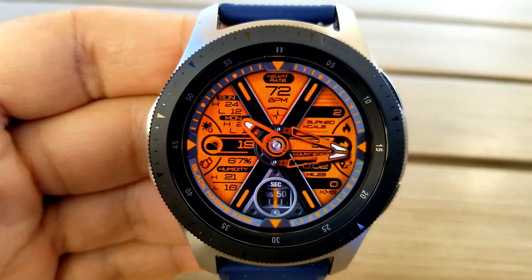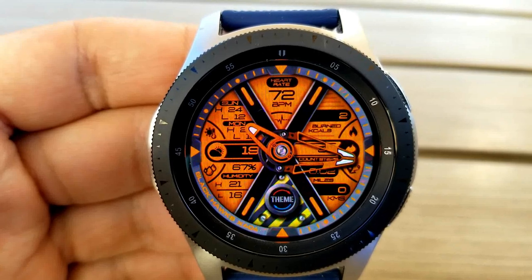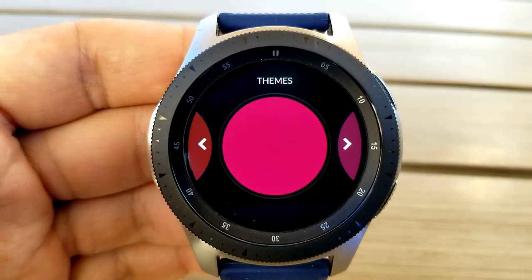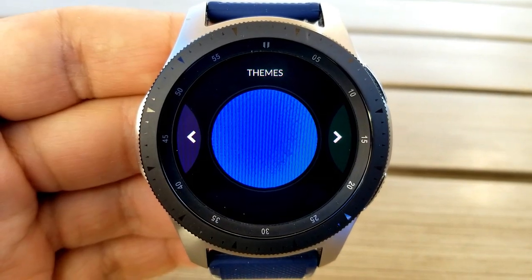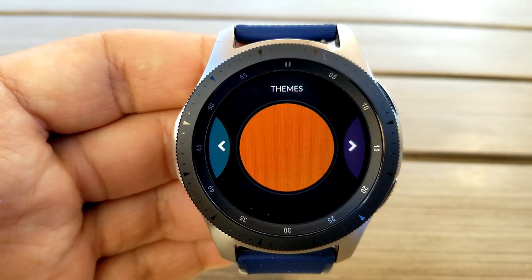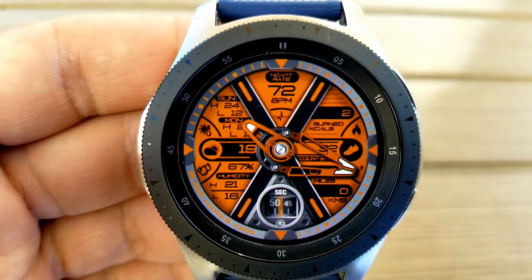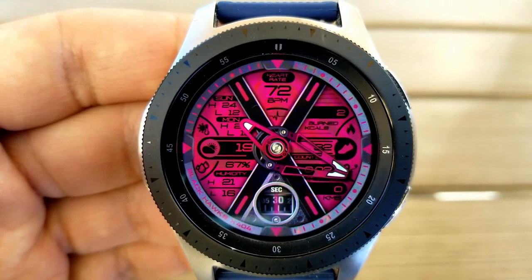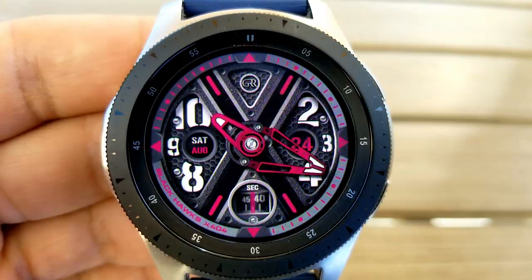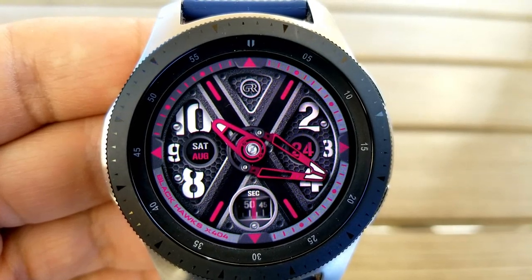This comes with functionality whereby you can reveal information which is behind four panels, all independently of each other, with the bottom panel enabling you to switch between different colored themes. Within those panels you also have your heart rate shown at the top. The date is to the left and it also includes useful weather information — current weather conditions, temperature, as well as humidity. The panel on the right shows your total steps count, your distance moved, and your calories burnt. At the bottom you can change the themes and it also has a sweeping seconds counter.